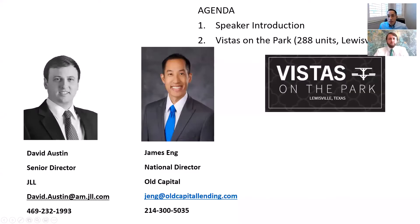Hi, this is James Ng with Old Capital, and I'm here with David Austin of JLL. Today we're going to be talking about a new deal that just hit the market. David, thanks for joining. Maybe to kick it off, give people a little bit about your background, and then we'll get into this new deal.